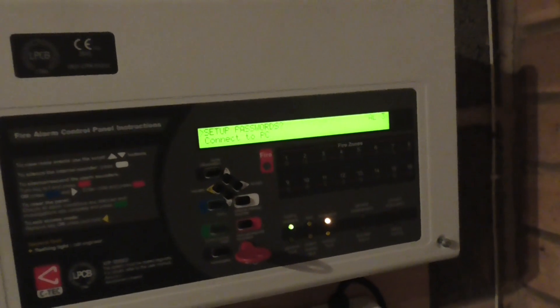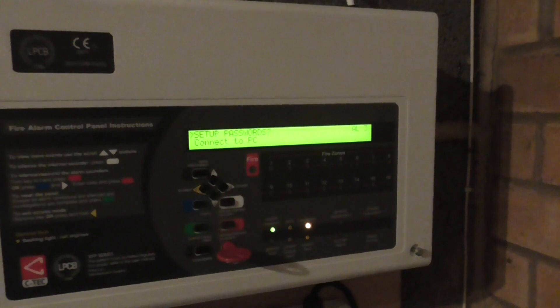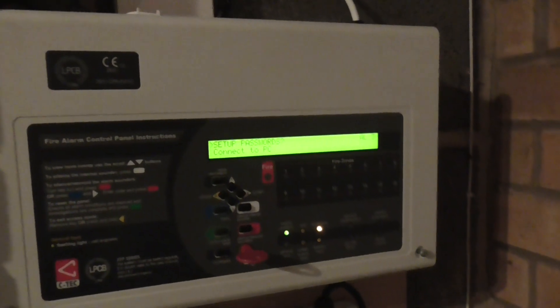Hello everyone, welcome to system test 10 of the Apollo house system. There's been one device change: the Apollo Discovery detector has now been replaced with the Apollo Soteri detector. As you can see, I've now got the Soteri detector on the system and it's polling really quickly. The Discovery detector is still near the door, as you can see it pulling away over there.